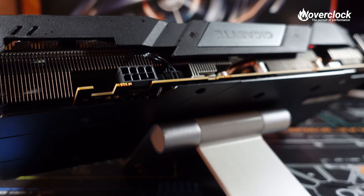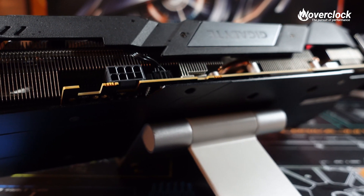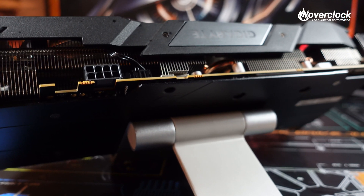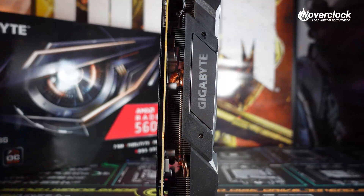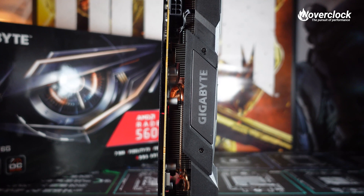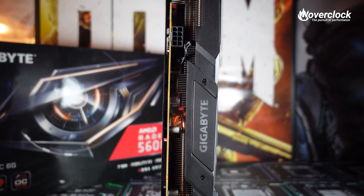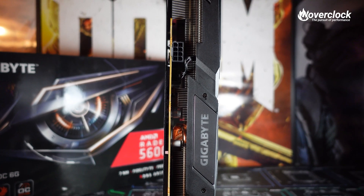At 1080p, AMD's RX 5600 XT is a beast, and Gigabyte makes it even better with their Windforce 3X cooling solution. This GPU never got above 70 degrees Celsius, even with the higher power draw VBIOS. For someone looking for a GPU to run a high refresh rate 1080p monitor, this seems to be the perfect pairing.